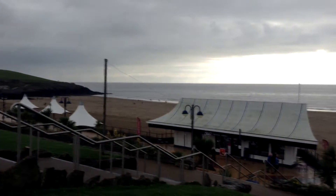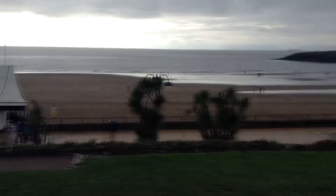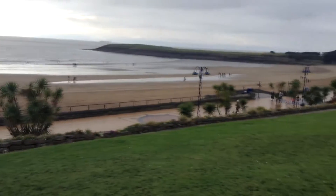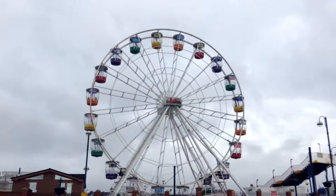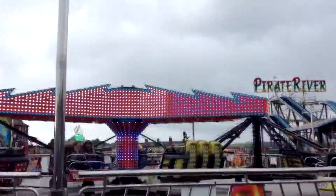Hi guys and welcome back to another video. In this video I've returned to Barry Island on the south coast of South Wales, as I've been informed that the basement of one of the arcades that I visited in a previous video has now opened.